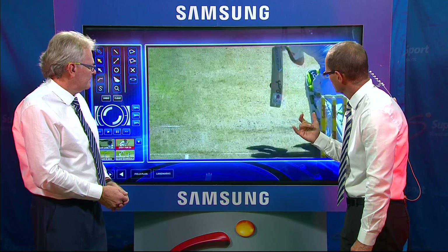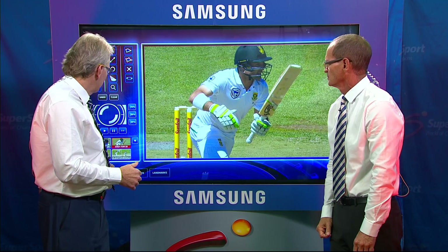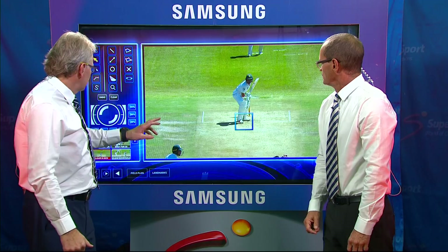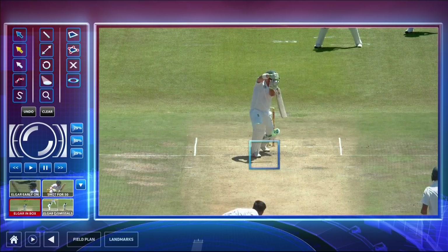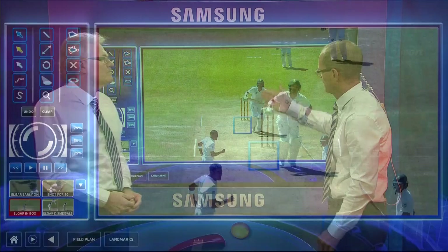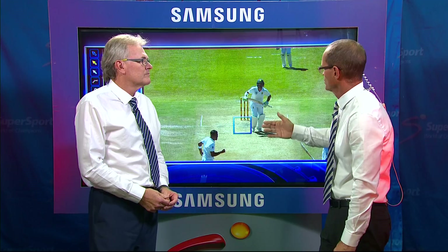Look at how the game has changed. When we were growing up, it was all about going well forward and right back, making sure you're using the crease — back to the quicks, well forward to anything pitched up. This is batting in a box at its best. Look at that foot movement. What's impressive is how he plays the ball with the full face of the bat. It has to be said, you can only do that on a really good surface where there's not a lot of seam movement available to the bowlers. If the ball moves around more, you'll have to use your feet more. He's staying very balanced, and his head position is very still.